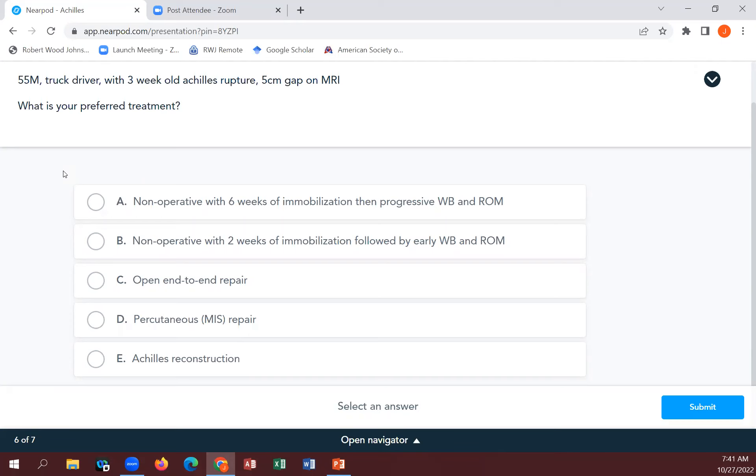Results for case three are split: two chose non-op with six weeks of immobilization, four chose non-op with two weeks of immobilization, one chose open end-to-end repair, and a couple chose Achilles tendon reconstruction. A good spread of answers.